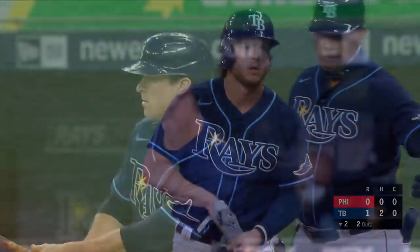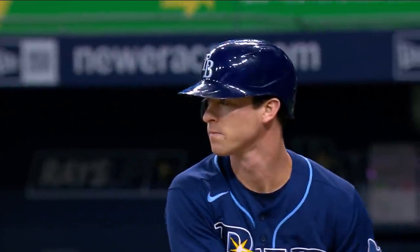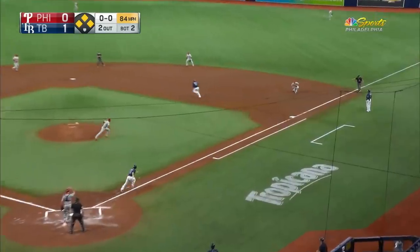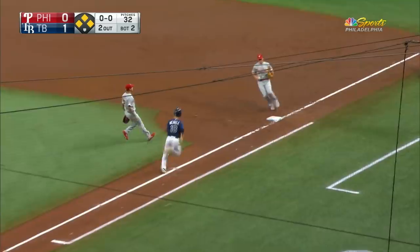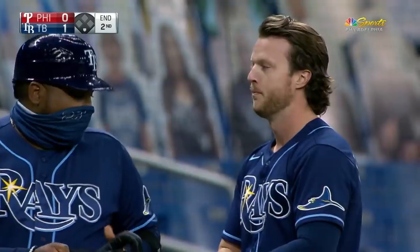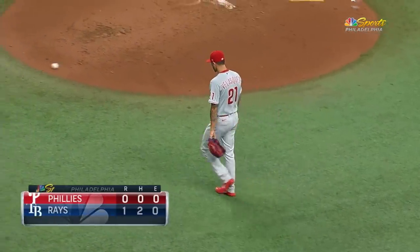Brasso goes to second. Chance for the Rays to put a crooked number up on the board. Brasso at third, Phillips at second, Zanino at first. Here's Wendell — grounded second, only time. Swing and a ground ball to the right side, right at JT Realmuto. He'll take it to the bag and the side is retired. One run in the inning on two hits, three left by the Rays.